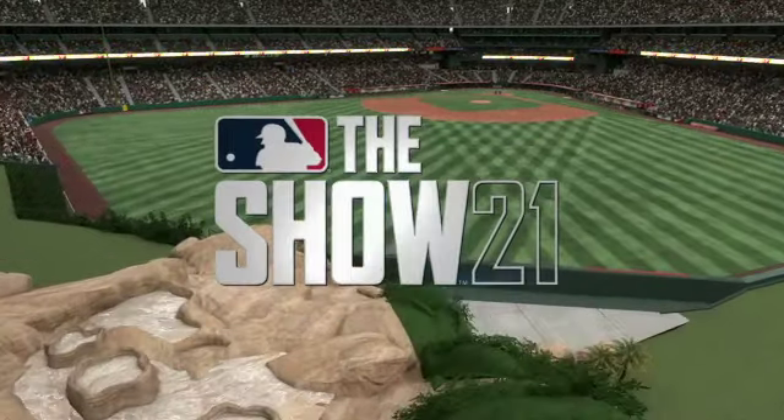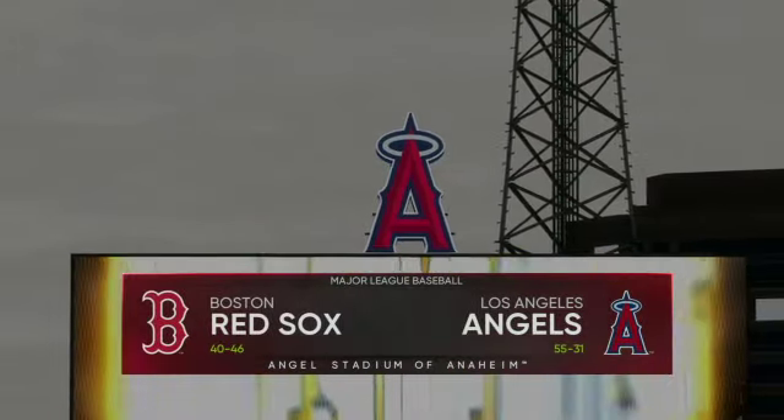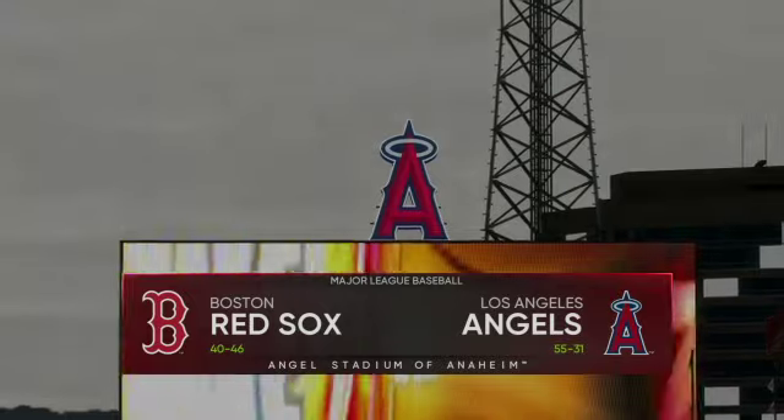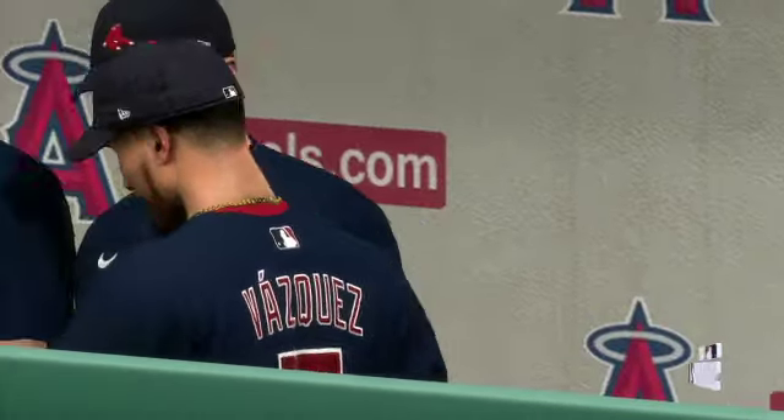Off the Orange Freeway, we're here live from Angels Stadium of Anaheim. Today it's the second of this three-game series between the Boston Red Sox and the Los Angeles Angels of Anaheim. It's Angels baseball, and it's coming up next.